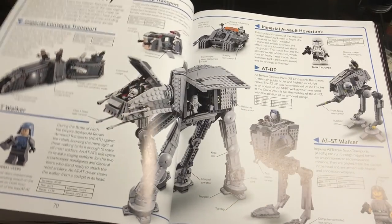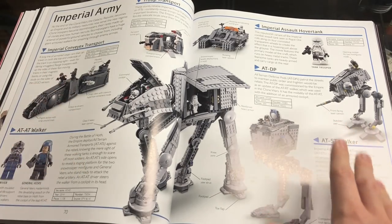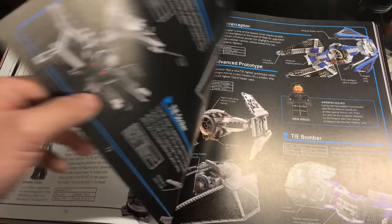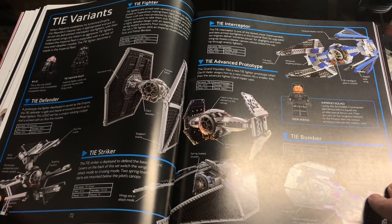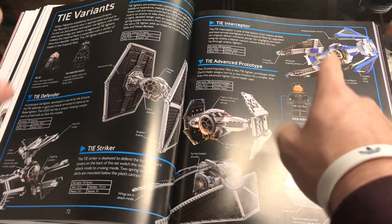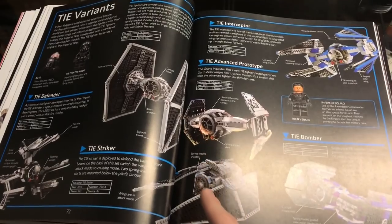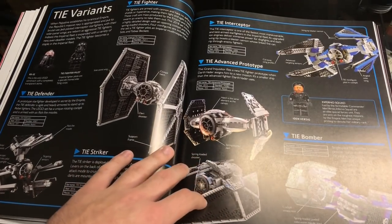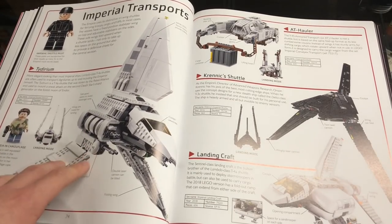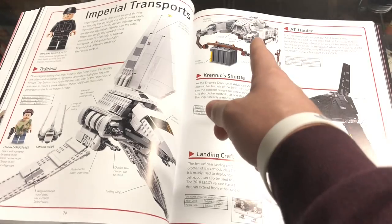The Imperial Army section covers AT-ATs, Hover Tanks, Battle Packs, AT-DPs, and Walker pilots. Then the TIE variants page includes TIE Interceptor, TIE Prototype, TIE Fighter, TIE Defender, TIE Striker, and TIE Bomber — we really need a new TIE Bomber, come on Lego. There are also Imperial transports, Kylo's shuttle, the regular shuttle, AT-Hauler, and landing craft.